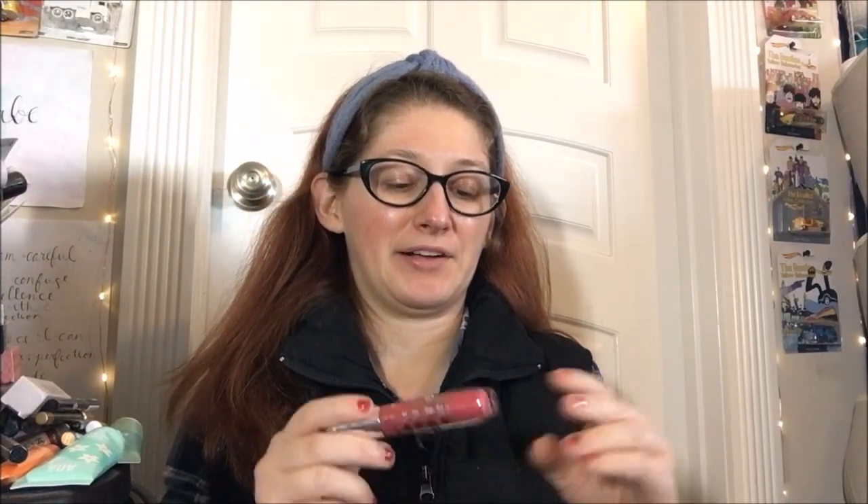Otherwise the packaging is just a plastic acrylic tube with a plastic cap - you know the drill. Looks like that all the way around. These retail for $3.99 at Target.